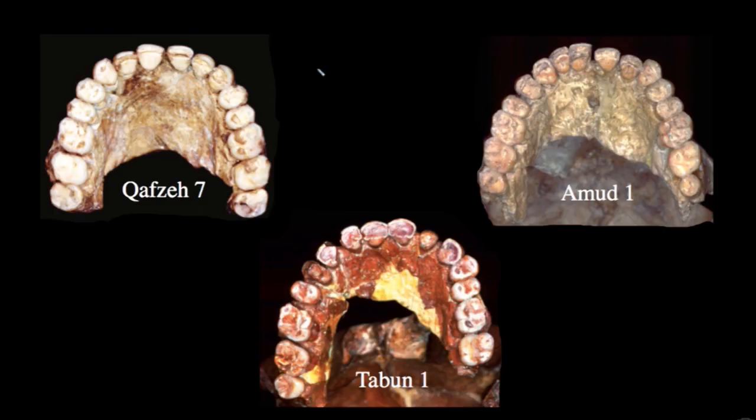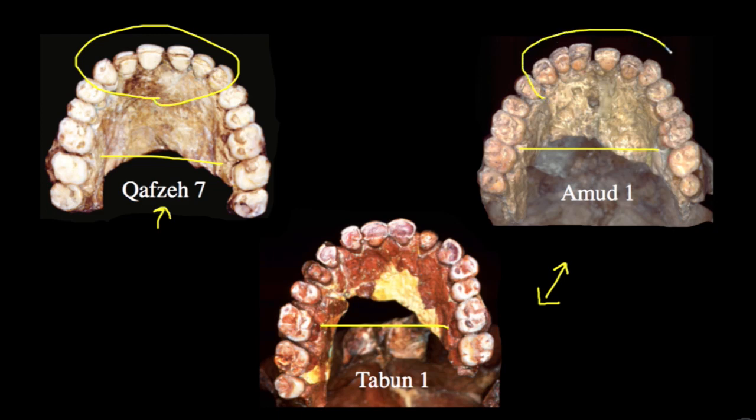We can look at dentition from a Qafzeh specimen — typically designated anatomically modern Homo sapiens — alongside Neanderthal specimens from Tabun and Amud. All of these specimens have very similar broad dental arcades and very similar overall dentition size. The similarity extends even to how the teeth are worn, suggesting similar food processing behaviors, including heavy flat wear across the anterior dentition. If we look at the associated archaeological evidence, it's also difficult to distinguish the behaviors of these specimens, even though there are some distinctions in tool types — what they were using those tools for seems broadly similar.